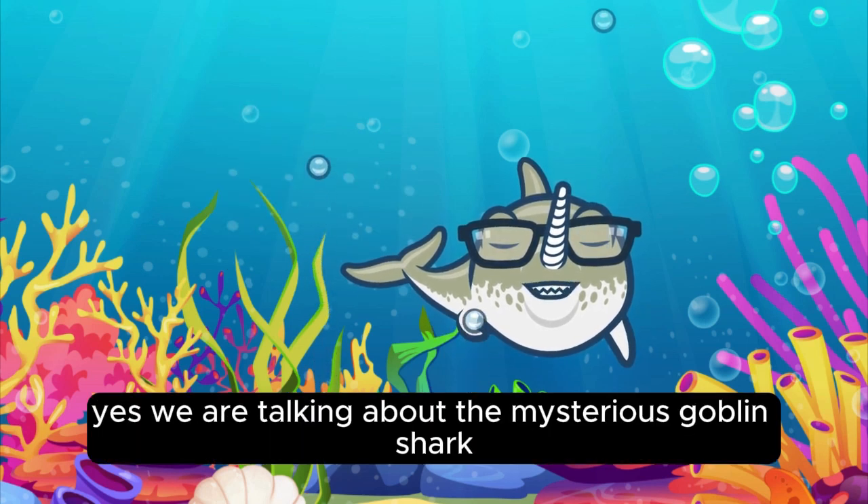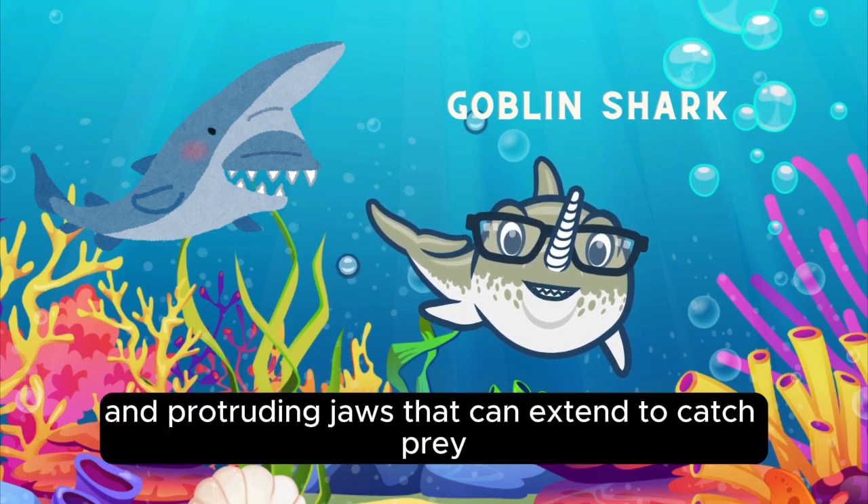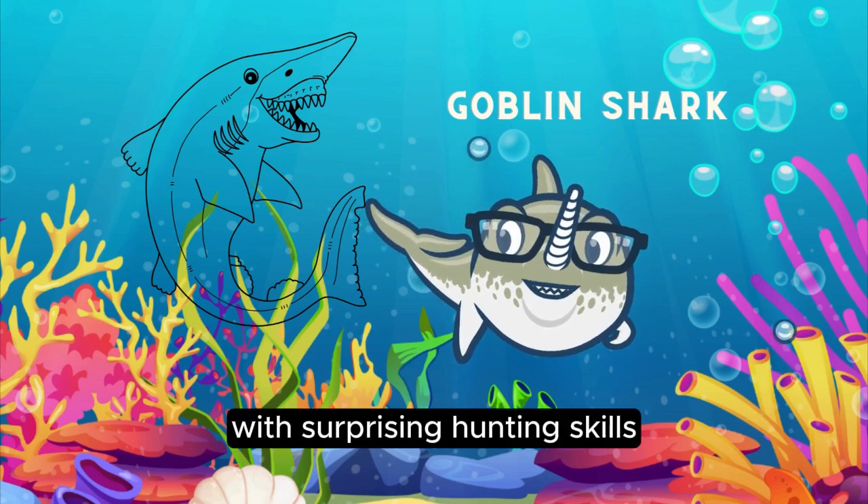Yes, we are talking about the mysterious goblin shark. Goblin sharks have elongated snouts and protruding jaws that can extend to catch prey. They're like underwater aliens with surprising hunting skills.